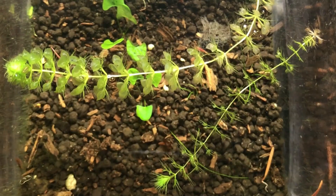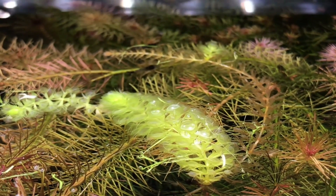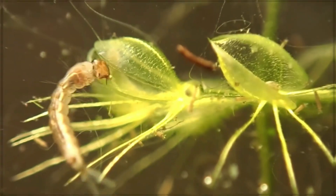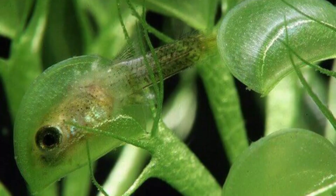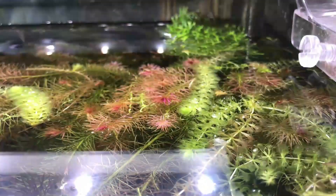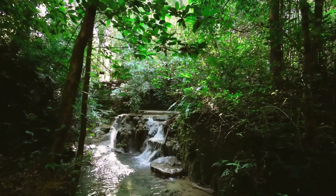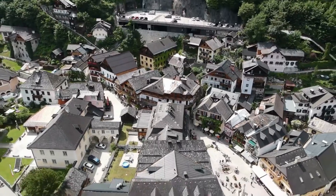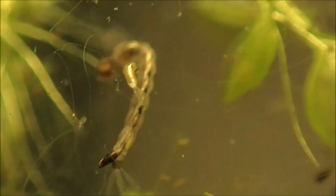8. Waterwheel Plant. The waterwheel plant, scientifically known as Aldrovanda vesiculosa, is frequently dubbed the aquatic counterpart of the Venus flytrap due to their shared ancestry. These intriguing plants have evolved a similar rapid trapping mechanism to capture prey. When an unsuspecting insect triggers the sensitive hairs on the plant, its traps close with astonishing speed, leaving the trapped prey with virtually no chance of escape. Waterwheel plants are found in various aquatic environments across Europe, Asia, and Australia. However, their populations have experienced a decline in some areas due to habitat loss and environmental pressures, emphasizing the need for conservation efforts.